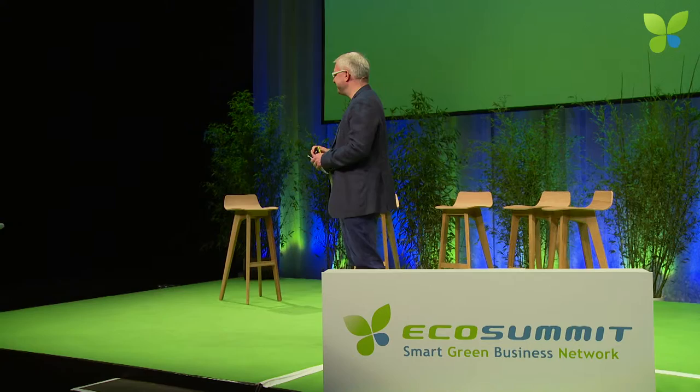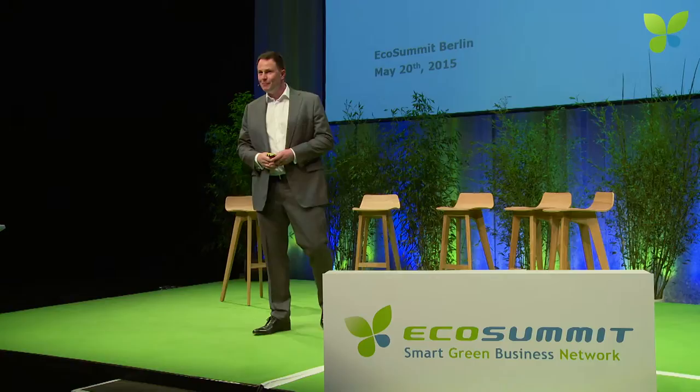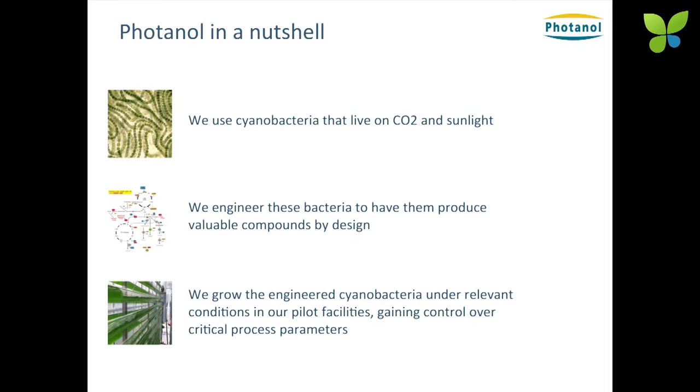Now we have Dirk Denauden of Photanol. Welcome to EcoSummit. Great to see you again. Good morning, Berlin. Thank you, Jan, for putting us on stage. We're going to shift gears a bit. We go away from energy and smart grids, and we go and talk biology. We're going to talk about how to turn CO2 from an issue into an asset. Very quick introduction, five minutes into Photanol. What I would like to do is give you a snapshot of what Photanol is — Photanol in a nutshell. What we do: